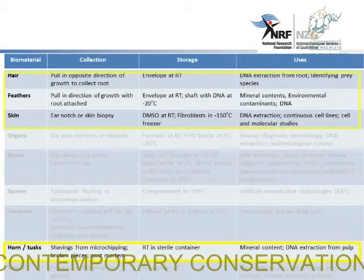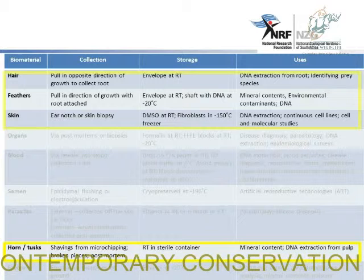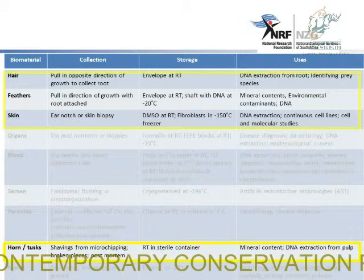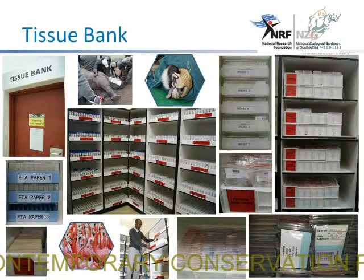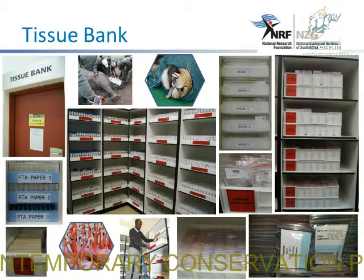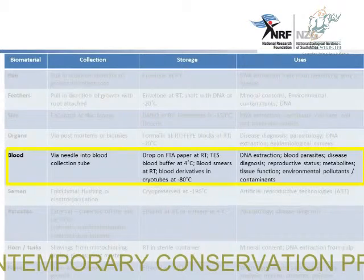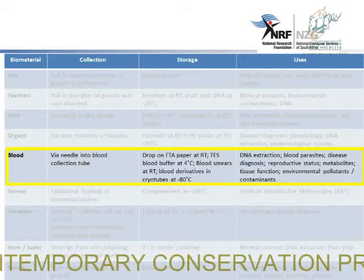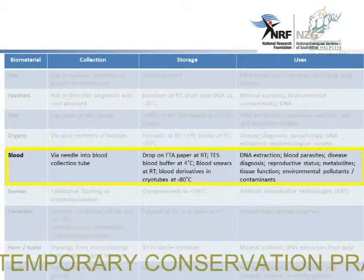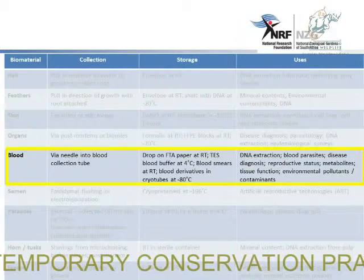We have the hair, feather, and skin samples, which are stored at room temperature. The hair samples are stored in envelopes. We also have DMSO samples and FFPE blocks. For blood derivatives, we store these at minus 80 degrees. We also keep FTA paper samples — just a drop on the FTA paper — which we store either at 4 degrees or at room temperature.